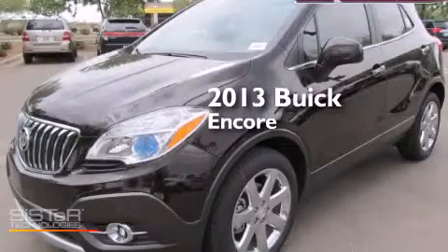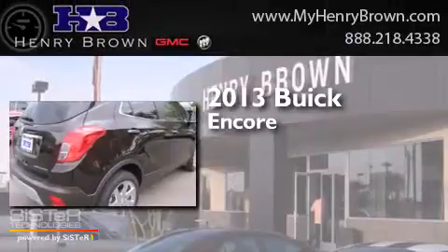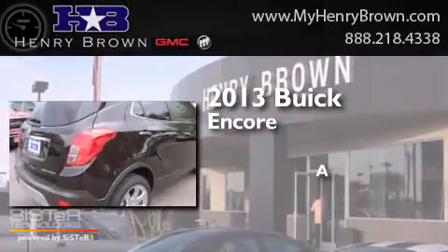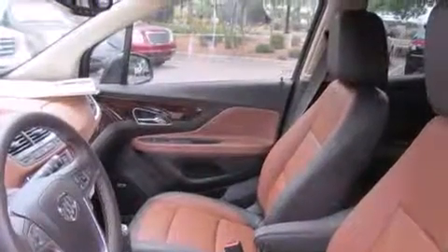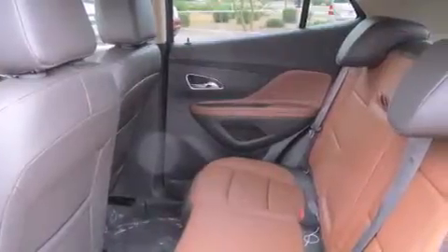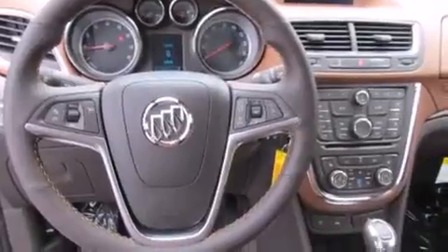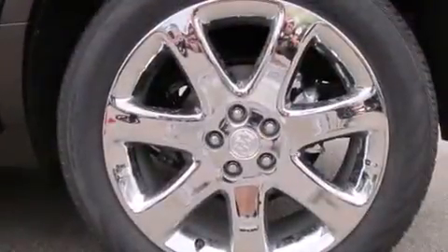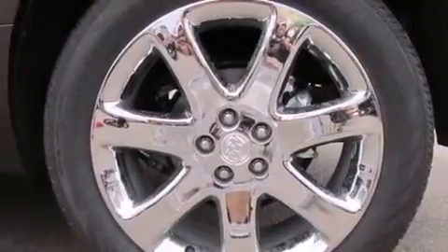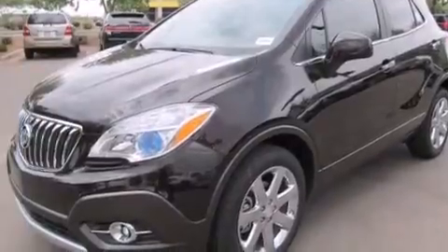This is a brand new 2013 Buick Encore. Its top features include a remote start feature, a heated steering wheel, heated seats, traction control and stability control systems, alloy wheels, and a tire pressure monitoring system.